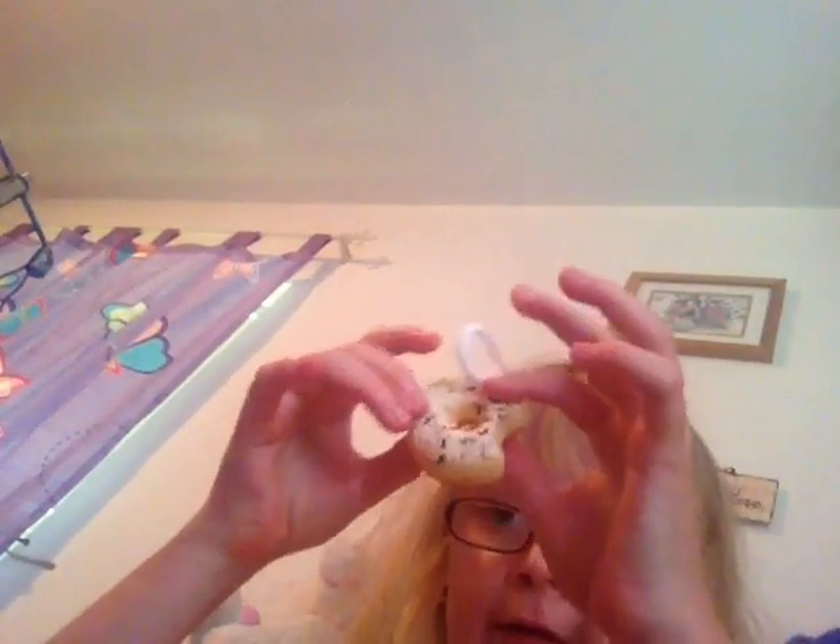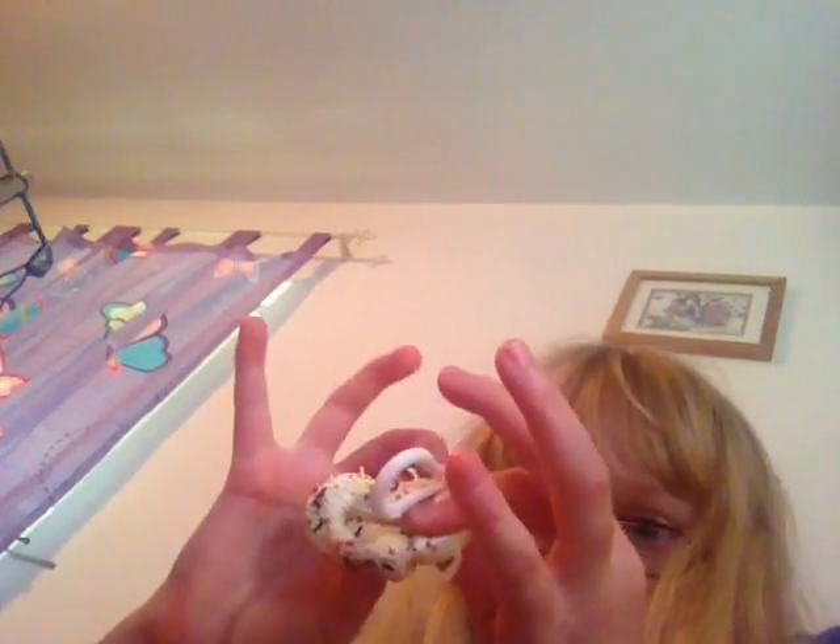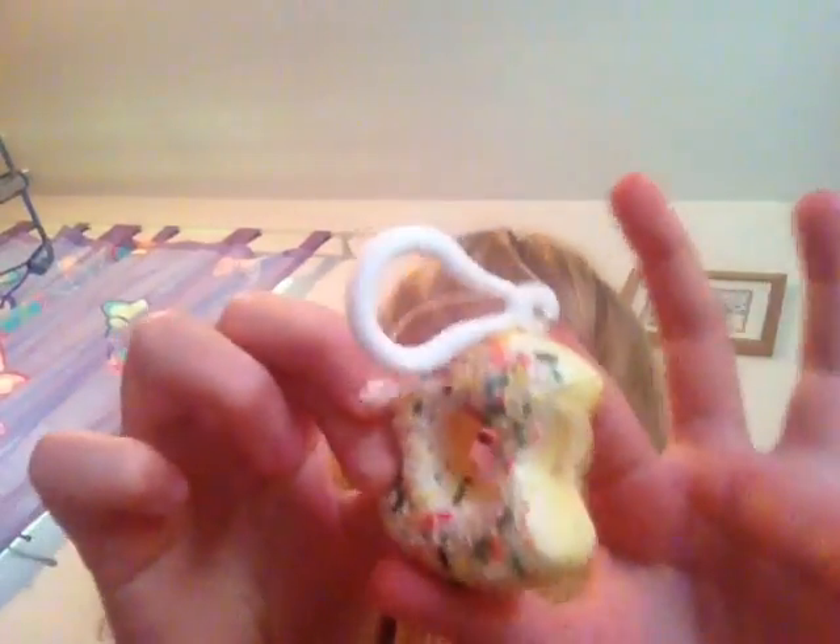Hey guys, welcome back to my channel! Today I'm going to be doing a squishy collection. The first one I have here is this white donut, and I also have the chocolate version.